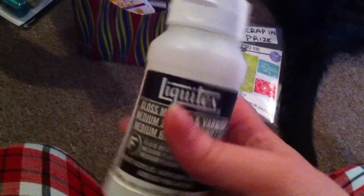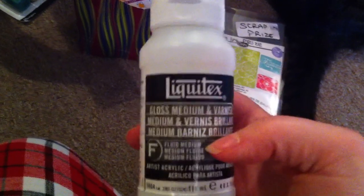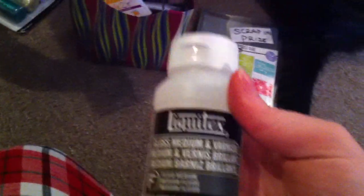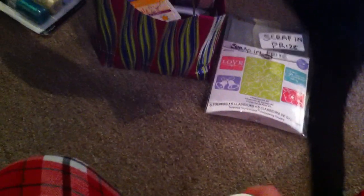In bingo, I won this Liquitex gloss medium and varnish. Roberta was saying that I could use this in the craft that we're going to be doing in June at my lupus support group. Roberta is actually going to be coming to help teach the craft at that meeting, so that's going to be fun.